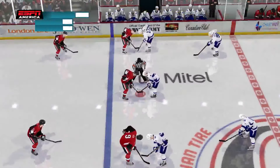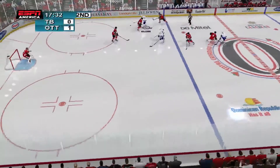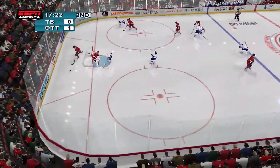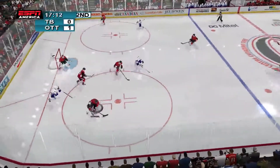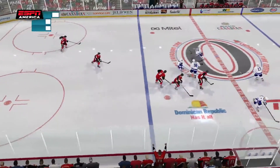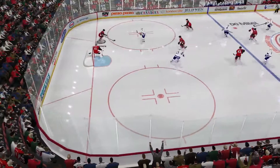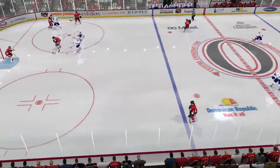The puck is about to be dropped. Smith won the face-off. Killorn finds the loose puck. Does the angle? He gets it. Killorn gets pushed. Callahan. Tampa dumps the puck in — Ottawa has it now. Borowitski grabs it.